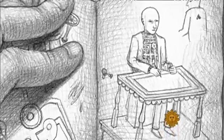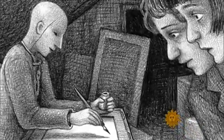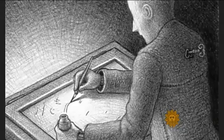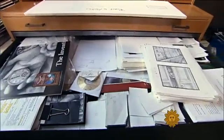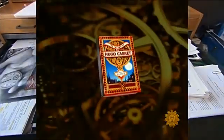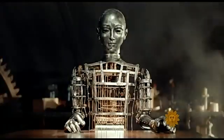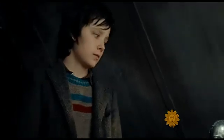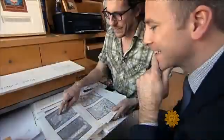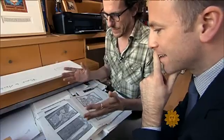Selznick's story became a 500-page tale that doesn't look or read like a typical children's book. Much of it unfolds in a series of pencil and ink drawings that Selznick created in the studio of his Brooklyn apartment. His best-selling book, The Invention of Hugo Cabret, was turned into the movie Hugo, which earned 11 Oscar nominations.